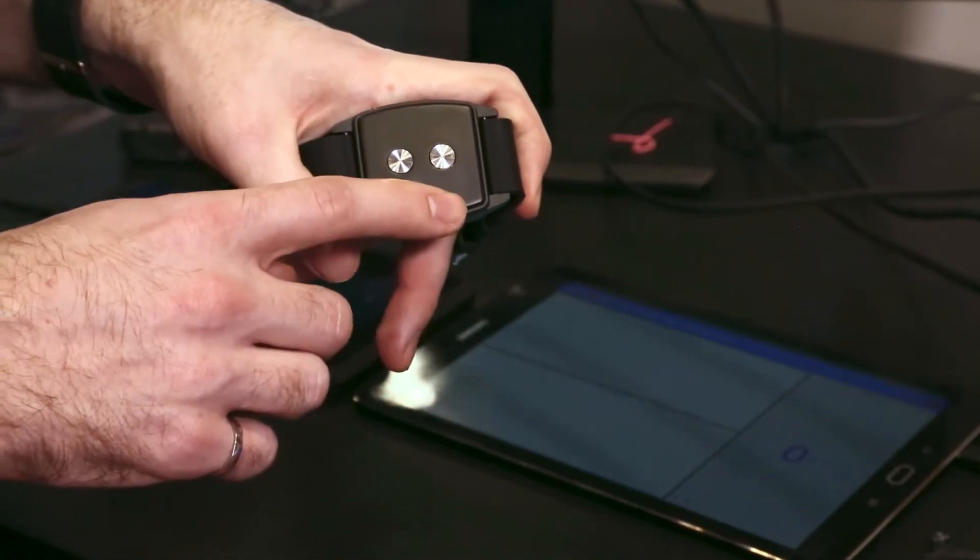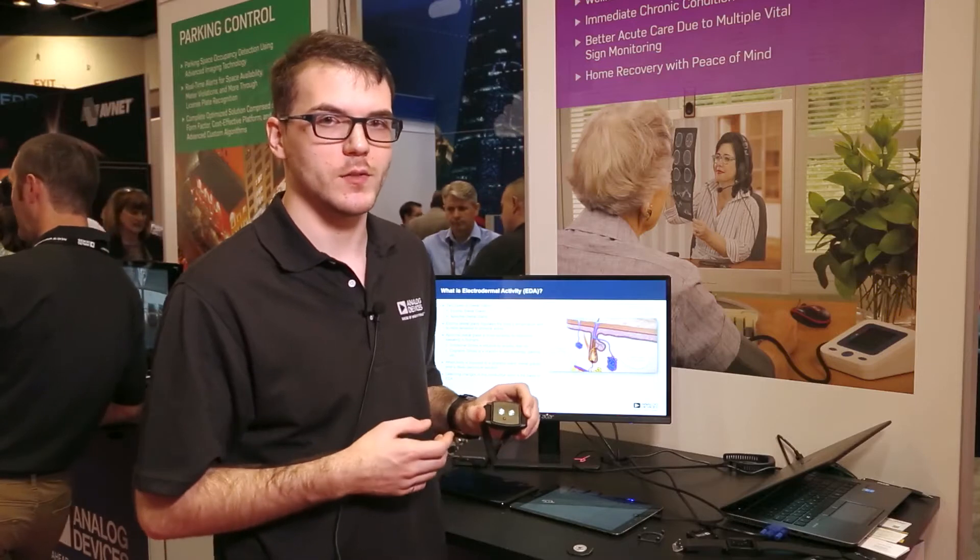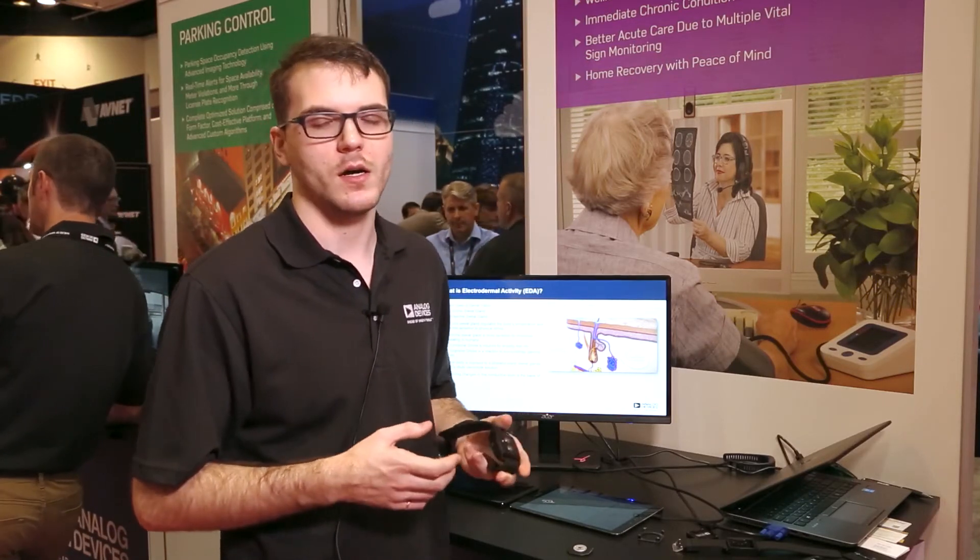Another technology we have here is so-called electrodermal activity. What this does is it measures the conductance of the skin, which changes when you get stressed out or when you start sweating.